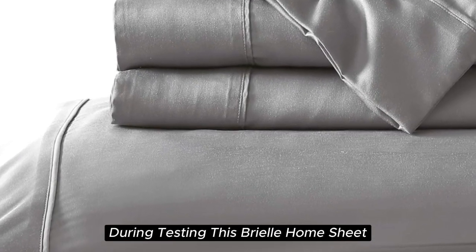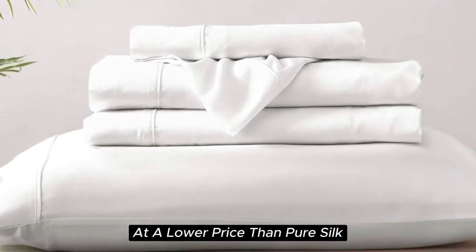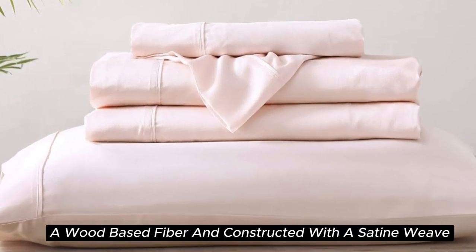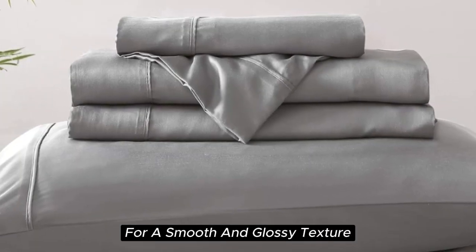With a softness we felt right out of the package during testing, this Brielle Home Sheet offers a luxurious sleeping experience at a lower price than pure silk. These sheets are made from Tencel branded Lyocell, a wood-based fiber, and constructed with a sateen weave for a smooth and glossy texture.